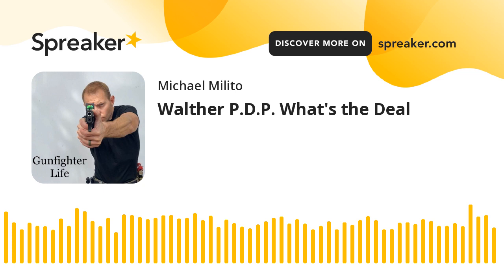What is going on, gunfighters? Welcome to Gunfighter Life, the podcast where we talk about guns, gunfighting, tactics, all manner of things, the right way, with God at the center, Judeo-Christian values, and real-world first-hand experience.